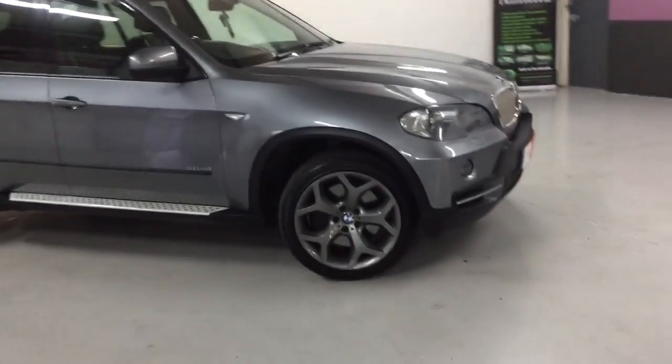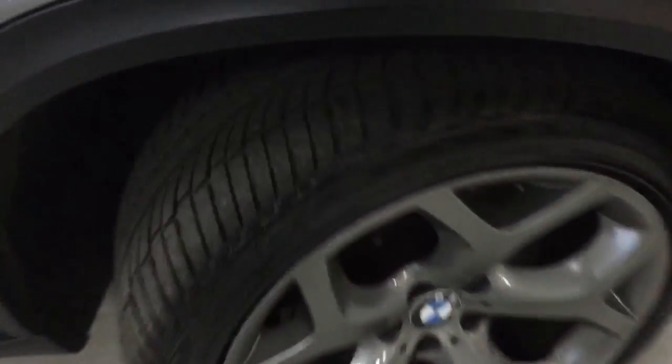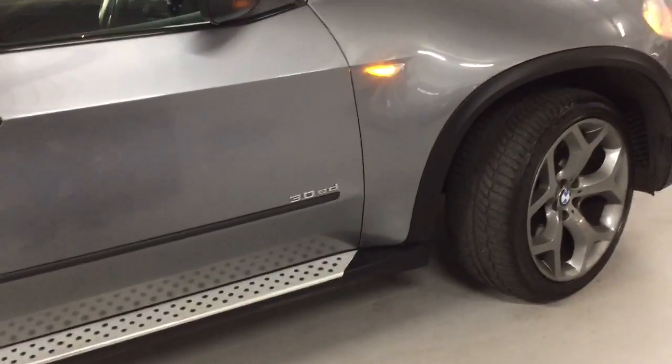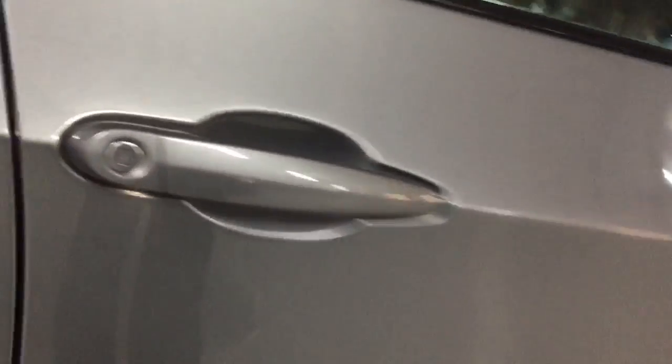We're having all the wheels refurbished and brand new tyres all the way around as well. You can see just how deep they are, and they're all matching. You can see it's just that nice glossy paint work — no small marks looking at it.